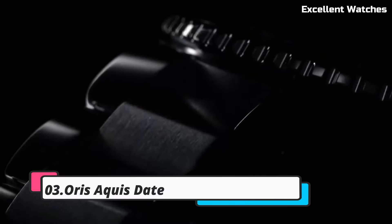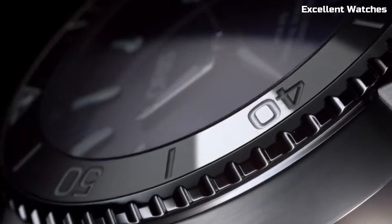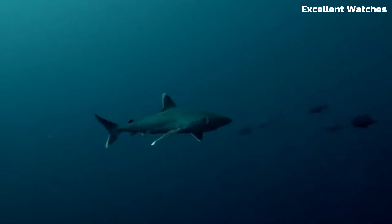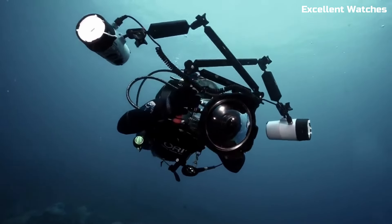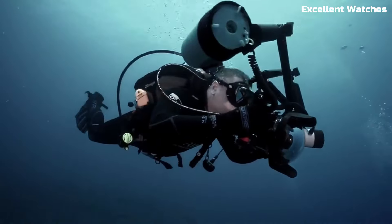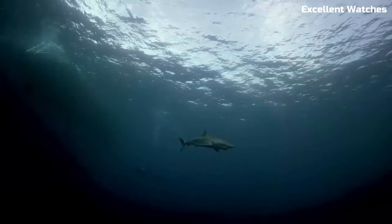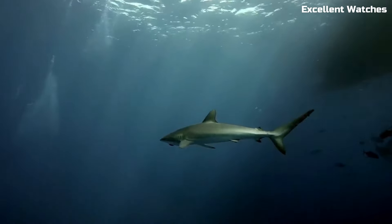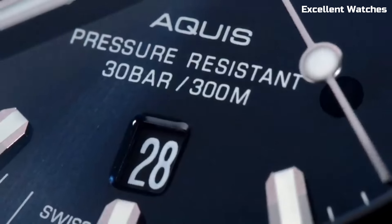Number 3. AORUS AQUIS DATE. The AORUS AQUIS DATE watch is a true testament to precision engineering and contemporary design. Encased in sturdy stainless steel, it offers water resistance up to 300 meters, making it an ideal companion for divers and water enthusiasts. Its black or blue dial features luminescent hands and markers, ensuring optimal legibility even in dimly-lit underwater environments. The unidirectional rotating bezel adds a layer of functionality and safety for measuring dive times. Powered by a reliable automatic movement, it delivers exceptional accuracy.